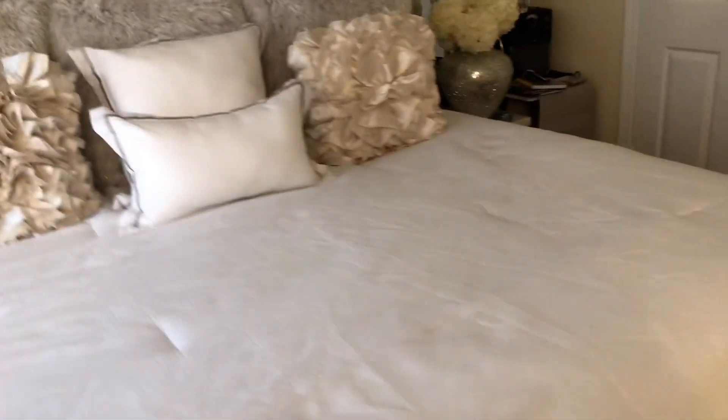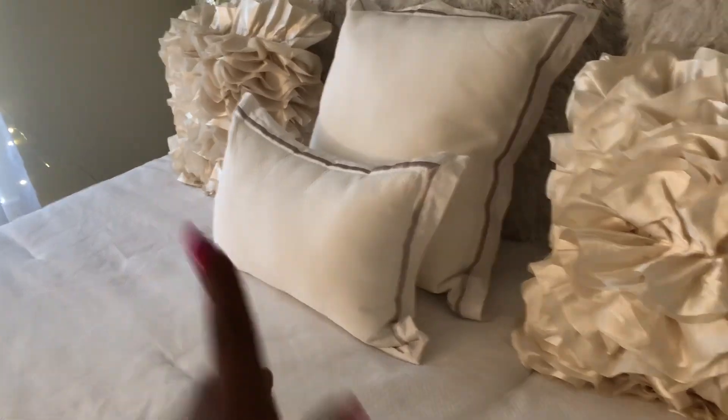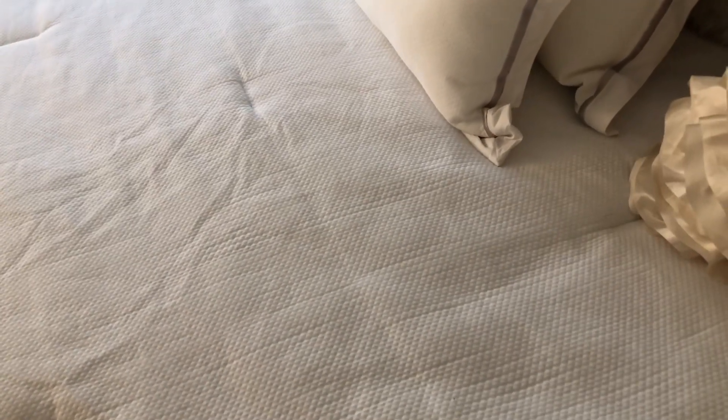The reason why the comforter is wrinkled on this side is because nobody sleeps on this side. When I get in bed at night I don't take all my pillows off, I just put them on that side, and this is where I sleep. This comforter came from Home Goods — I think it was around $80 and it came with these two pillows.